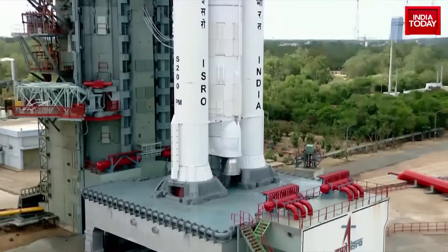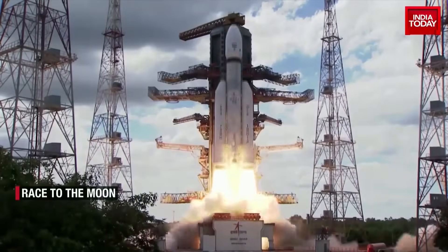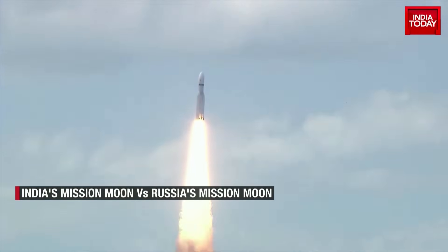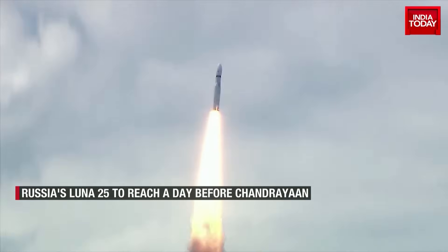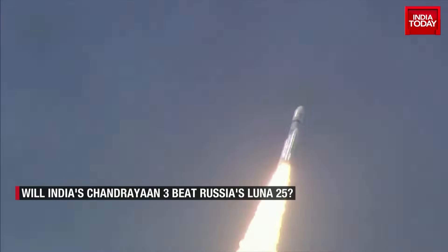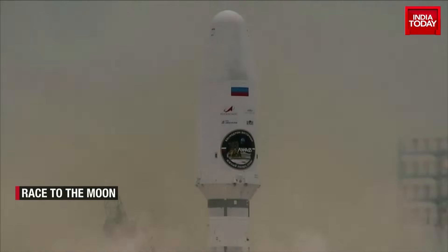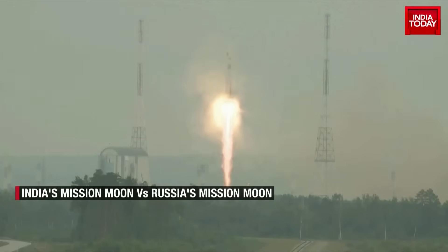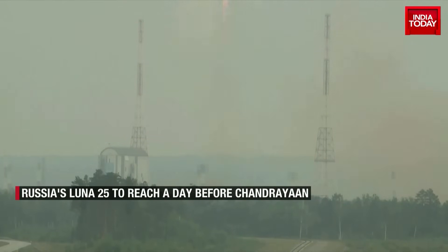It's now a race to the moon. Chandrayaan-3 is all set to make a soft landing on the moon's south pole on 23rd August. In fact, Russia is also aiming at the exact same place. Russia's Luna 25 is expected to reach the moon's south pole a day before India's Chandrayaan-3 does. As Chandrayaan-3 heads to the moon to land on August 23rd, Russia's Luna 25 took off on August 10th — a whole 35 days after Chandrayaan-3 was launched — and yet is expected to reach the moon a day before Chandrayaan does.